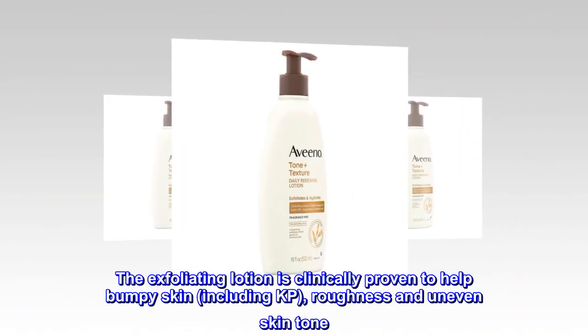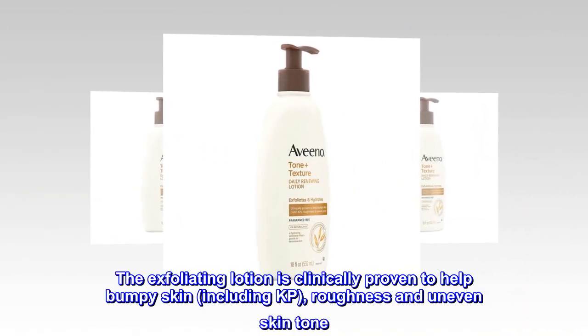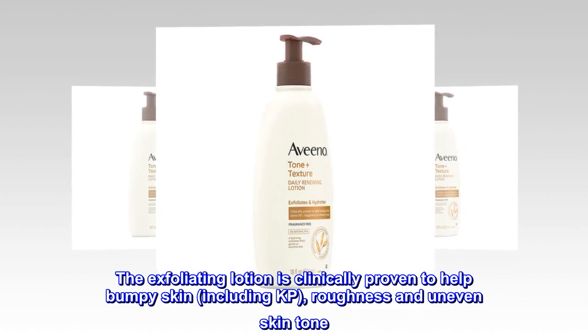The exfoliating lotion is clinically proven to help bumpy skin, including KP, roughness and uneven skin tone.